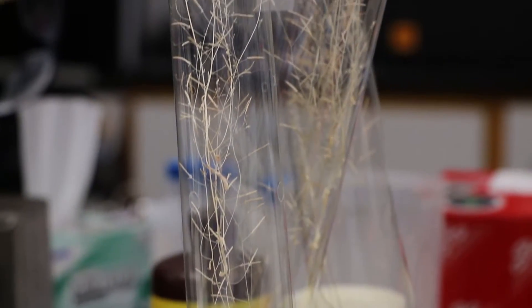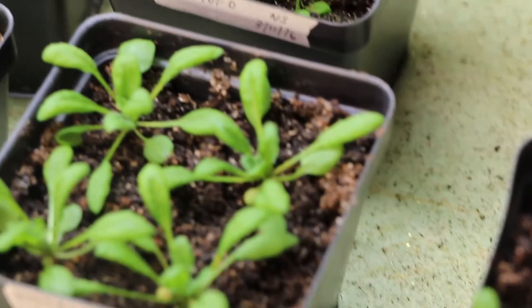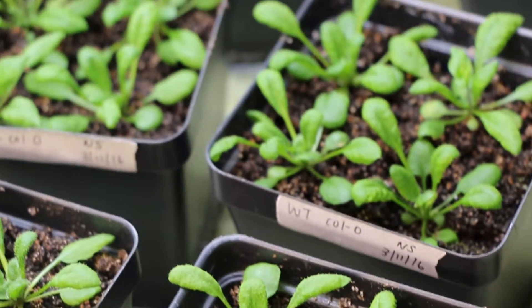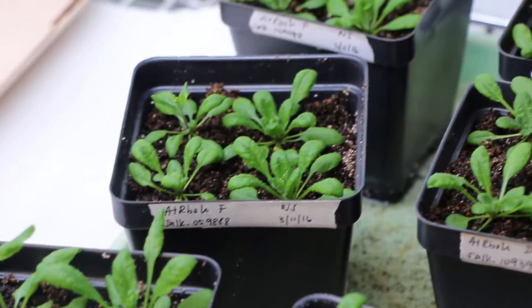Particularly when you think about plants, they're used to growing with their roots down and their shoots up. What does that mean for a plant when you take it out of its normal gravity environment? So that's the kind of things that we are studying in broad strokes.